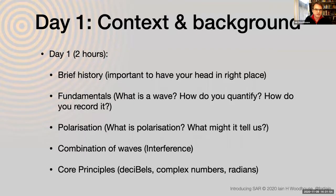I'll start with the history, then move into the fundamentals of what a wave is and how we quantify and describe it. I'll introduce polarization — I have some polarized filters to demonstrate — and touch on the combination of waves, called interference. And we'll cover some core principles: decibels, complex numbers, and radians. You'll come across these in the literature and software, so it's important to have at least a basic understanding.